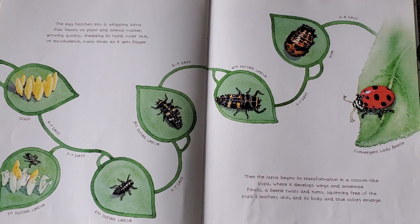Then, the larvae begins its transformation in a cocoon-like pupa, where it develops wings and antennae. Finally, a beetle twists and turns, squirming free of the pupa's leathery skin, and its body and true colors emerge.